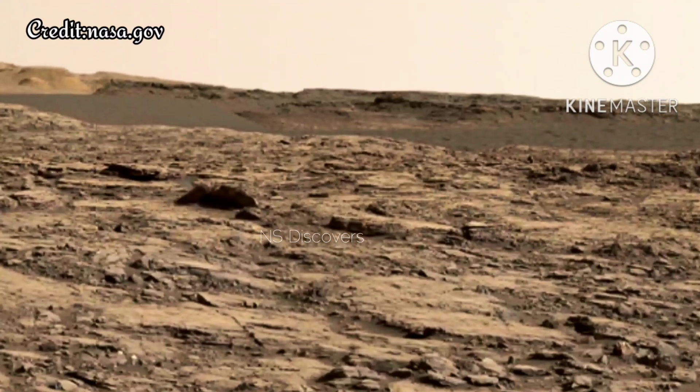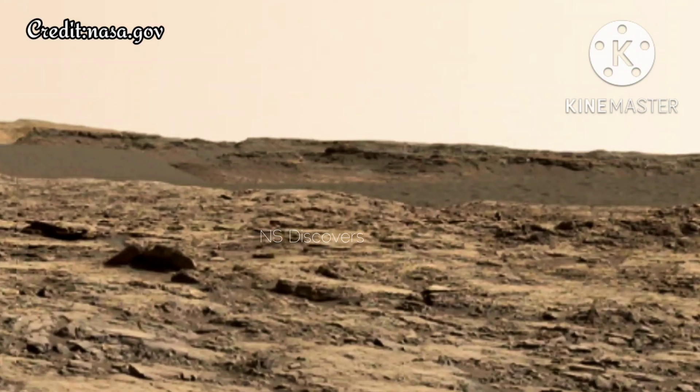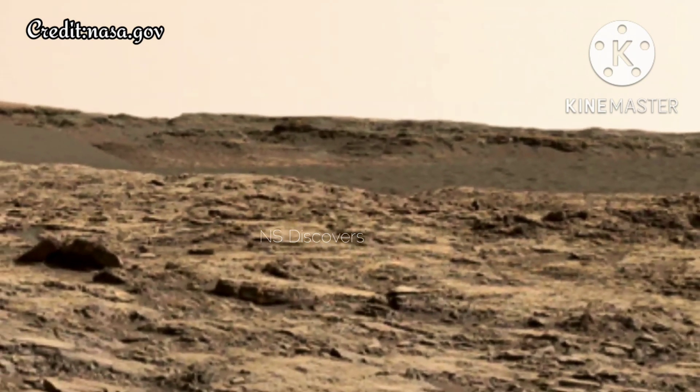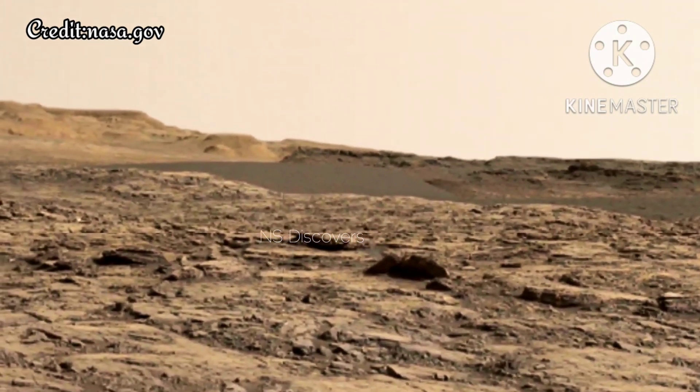The bottom of the dune nearest the rover is about 23 feet — 7 meters — from the camera. This downwind face of the dune rises at an inclination of about 28 degrees to a height of about 16 feet — 5 meters — above the base. The center of the scene is toward the east; both ends are toward the west.